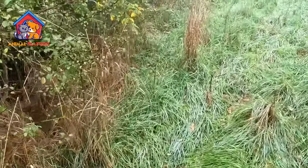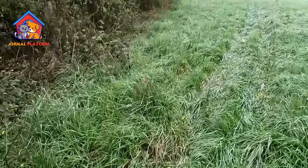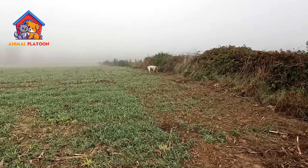Adaptable to various terrains. This breed is known for its versatility in different hunting environments. Whether in fields, woods, or water, the Brac du Bourbonnet can navigate various terrains effectively.